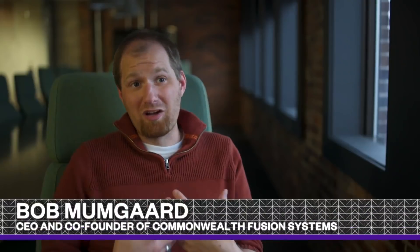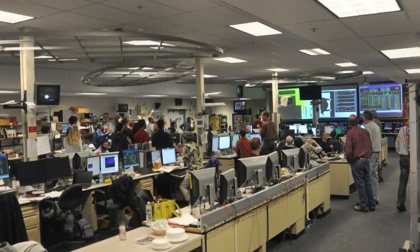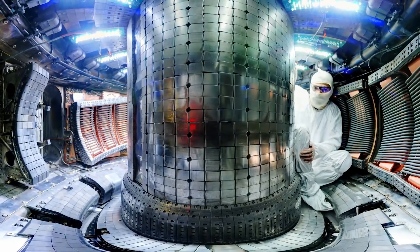On Earth, if we want to make fusion occur, we have to recreate the conditions of stars. This is a technological challenge, a scientific challenge. Scientists know how to create fusion, and they've done it before.